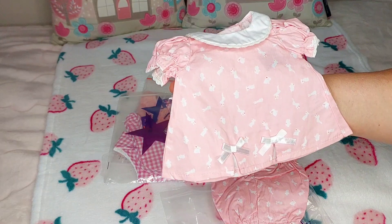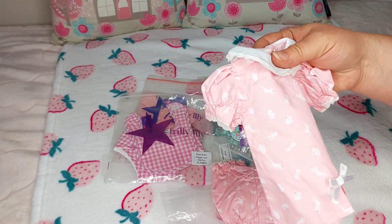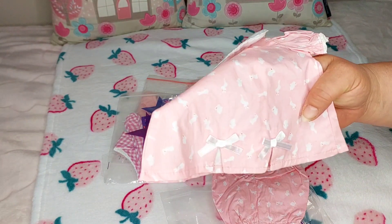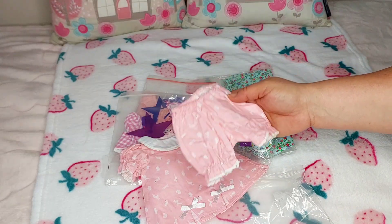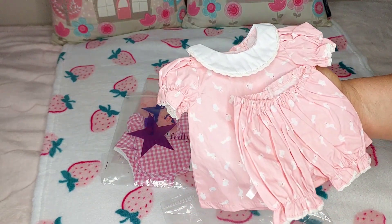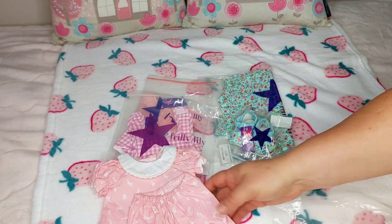How sweet is that little pink top with the frilly collar — it's got little bunnies on it. That would have been perfect for Easter. And there's a matching pair of little bloomers. I just love that — it's a real typical vintage pink color. There's a little bit of lace on the collar here. That's really super cute, I love that.